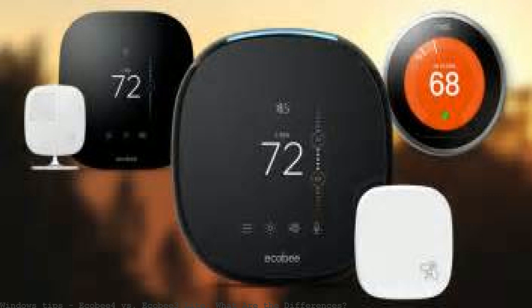What's the difference between the Ecobee 3 Lite and the Nest E smart thermostats? Some think the Ecobee 3 Lite is the same as the Ecobee 3 without the sensors. What is the best smart thermostat?